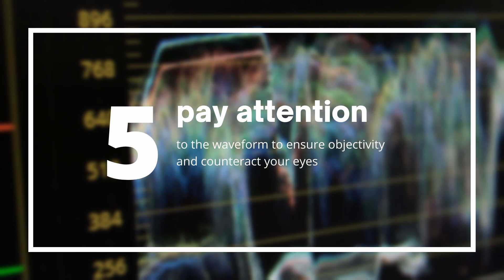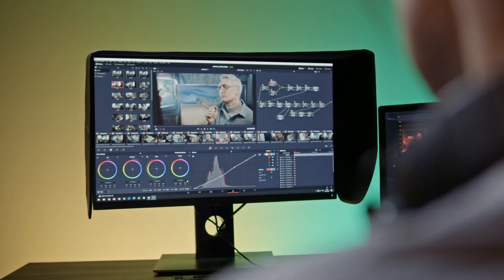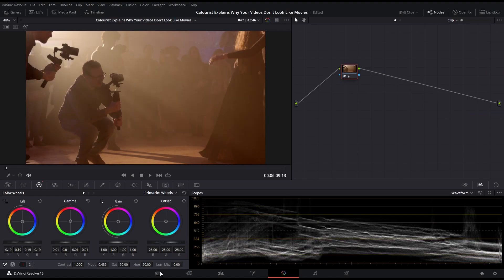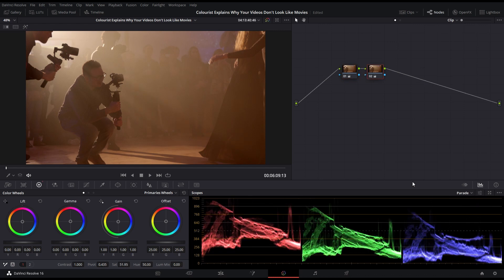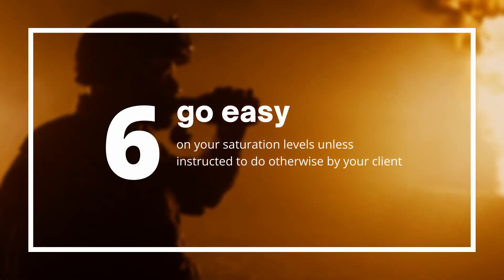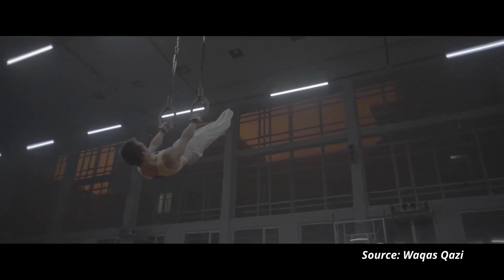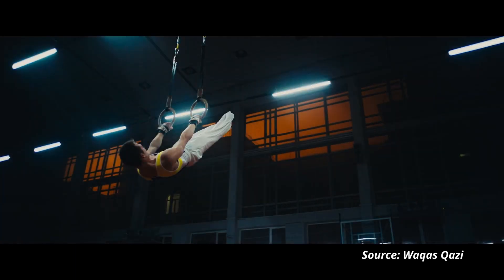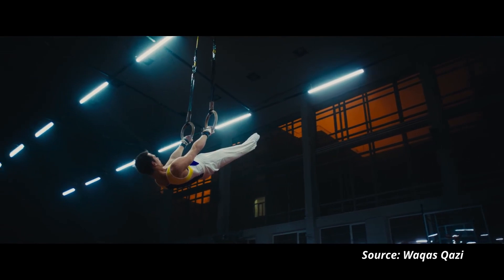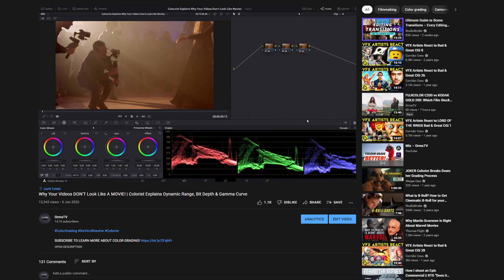Tip number five: pay attention to the waveform. Sometimes when you stare at an image for too long, it becomes tricky to remember what looks right at all. The waveform tool is a really handy way to keep you on track and can help you balance out your colors to look as natural or unnatural as you'd like. Tip number six: remember that saturation is both a gift and a curse. Everybody loves a nice punchy image with vivid colors, but too much saturation is one of the easiest ways to break your footage.